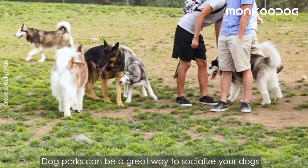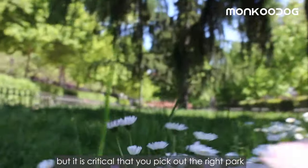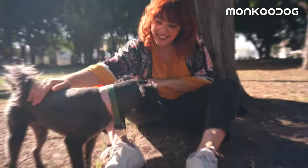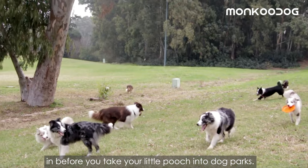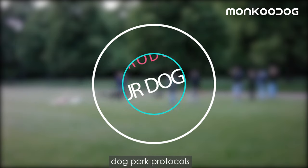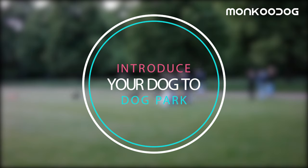Dog parks can be a great way to socialize your dogs and teach them new tricks, but it is critical that you pick up the right park. When you're introducing your puppy to a new dog park, there are a lot of elements to factor in before you take your little pooch into dog parks. In this video, we will dive deep into the basics of dog park protocols and how to introduce your pet to a dog park.